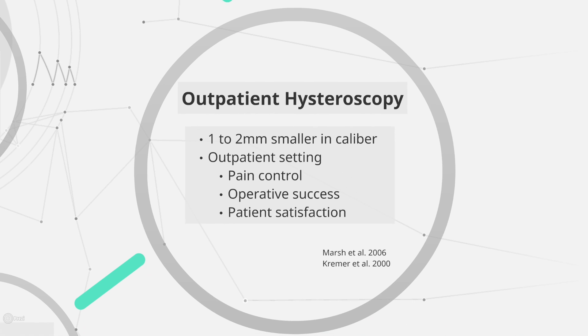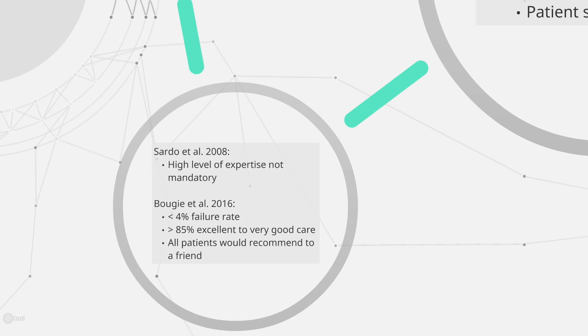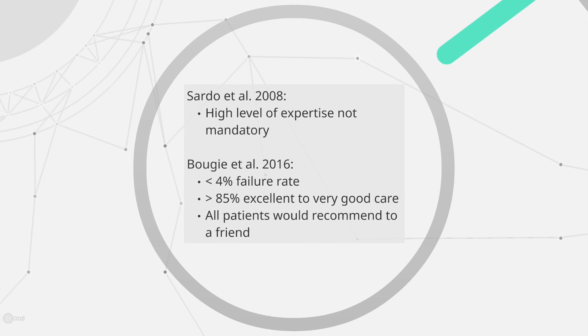An outpatient hysteroscopy suite has a number of advantages over the operating theater and typically uses hysteroscopes with a smaller operative canal than traditional instruments. Previous study has noted that high-level expertise is not a prerequisite to performing hysteroscopy on an outpatient basis. We have previously published on the satisfaction of outpatient hysteroscopy: there was a less than 4% failure rate, and over 85% of patients reported receiving excellent to very good care in all aspects of their periprocedural experience, and all responders noted that they would recommend this procedure to a friend.